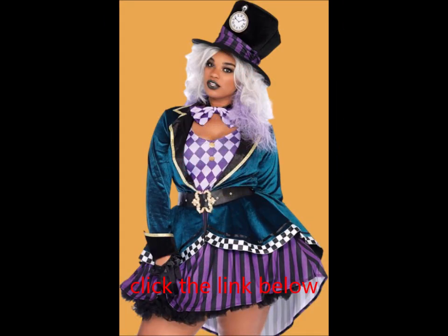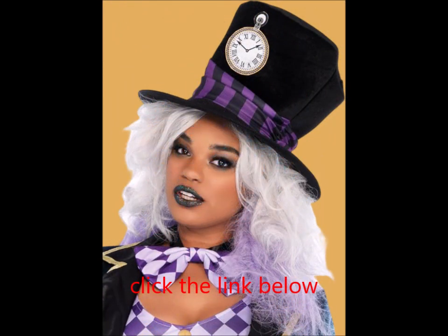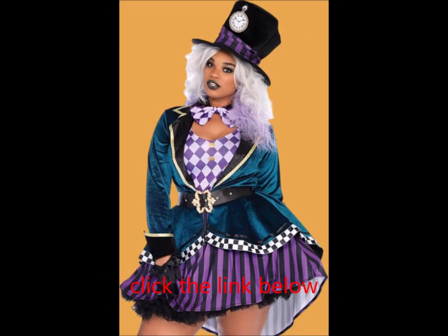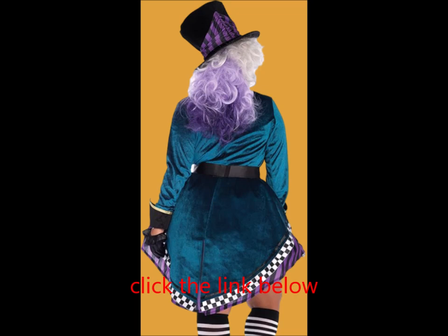For a Wonderland-inspired group costume, explore the Leg Avenue collection of sweet and sexy Alice in Wonderland costumes for adults — perfect for couples, groups, or adorable solo looks. From flirty and playful to sexy and bold, Leg Avenue offers an incredible range of Halloween costumes online, whether you need something for work, a costume party, or a fun night out.